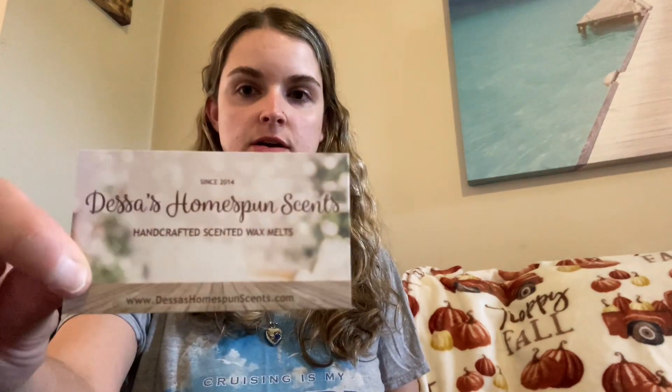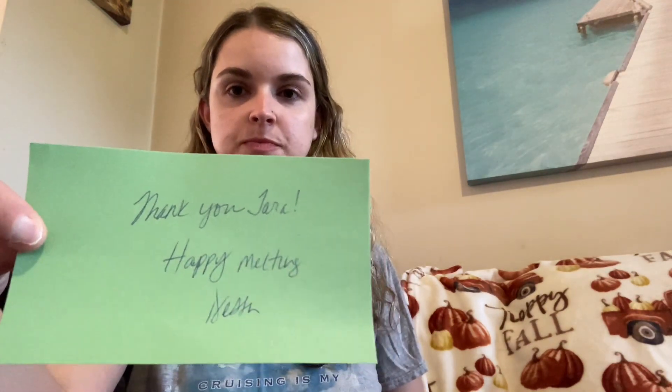So let's just get started. She does give a little sample bag here, which has a thank you card with some instructions on the back, and then her business card as well. And she also put in a handwritten note that says, "Thank you, Tara. Happy melting, Dessa." Which is so sweet. And she put in three samples.